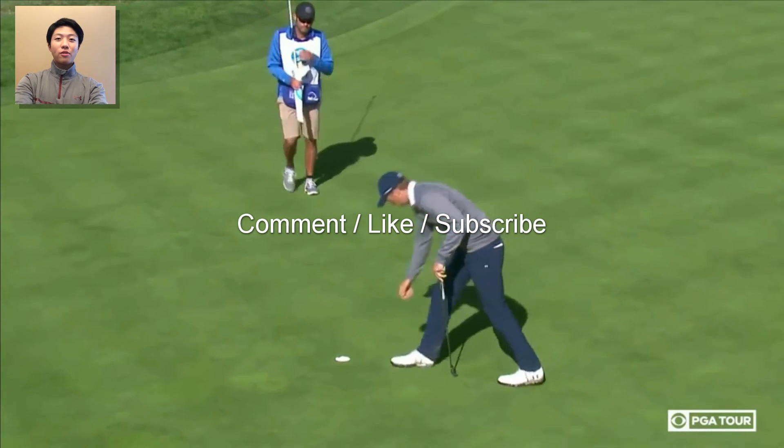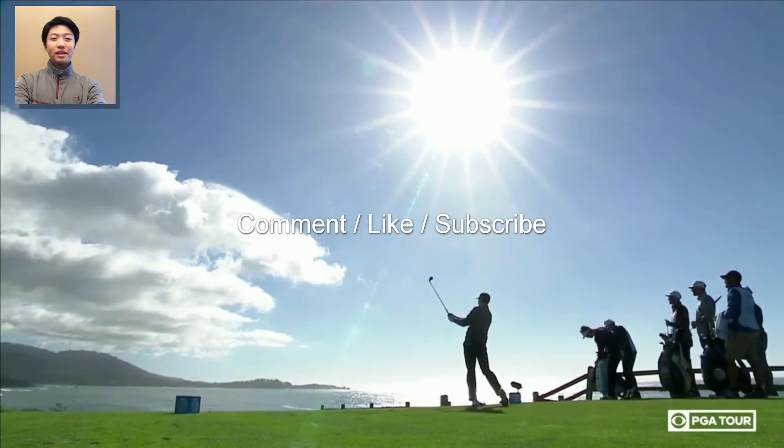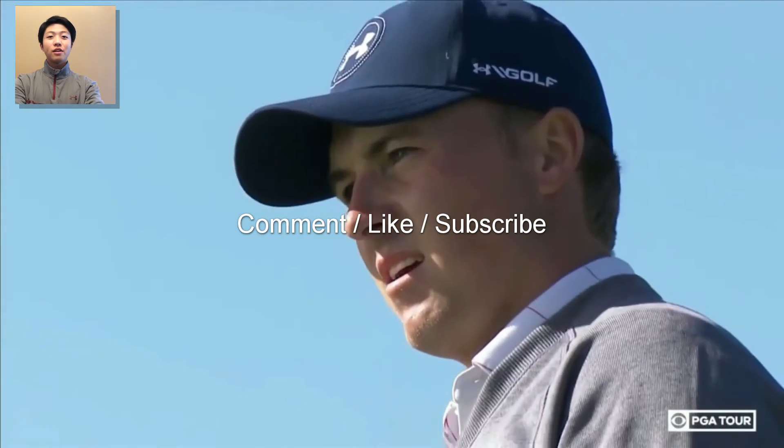Subscribe to see more great golf analysis videos. And last but not least, please enjoy some of the footage that my uncle and two cousins took at the 2017 Phoenix Open.